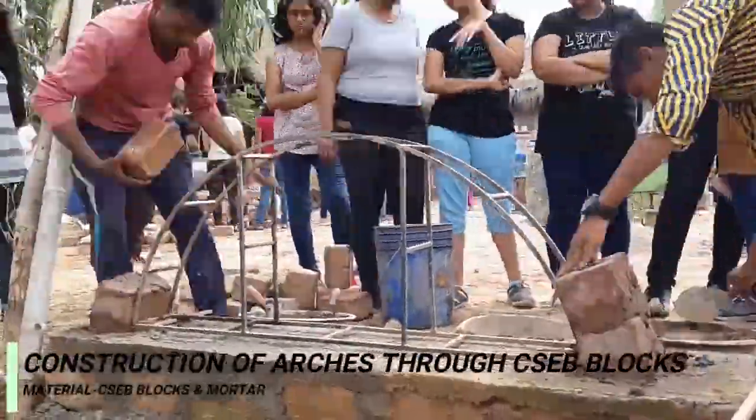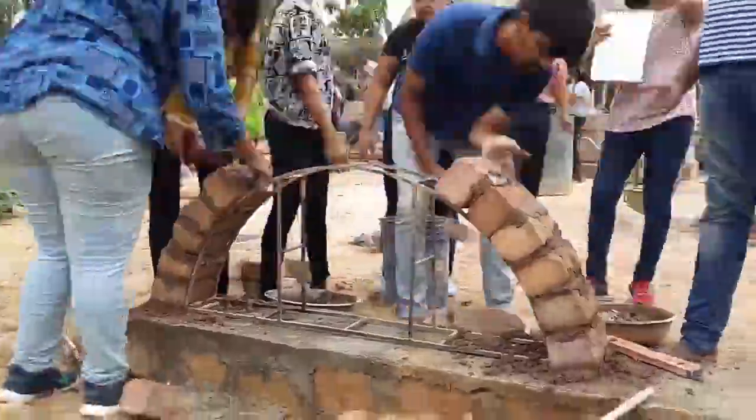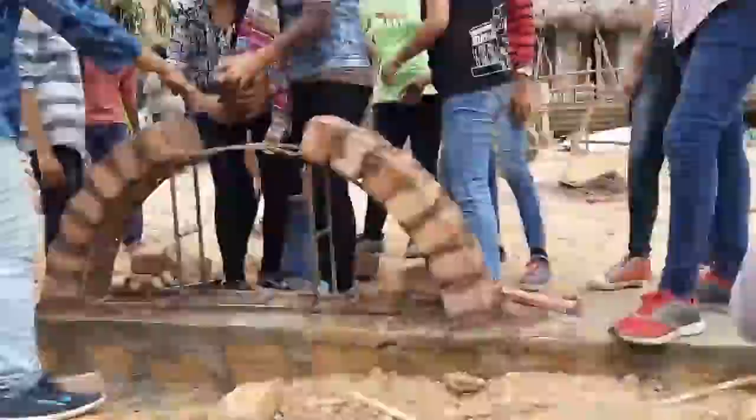In this, we constructed a lancet arch, semi-circular arch, and domes using CICB blocks and composite mortar.